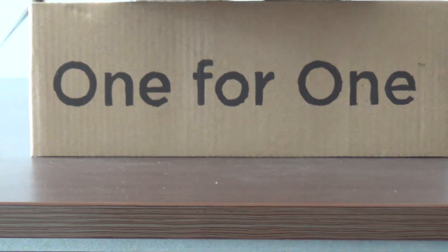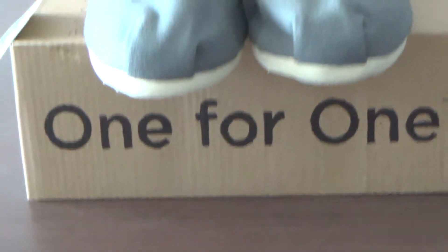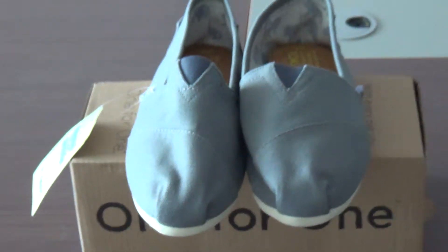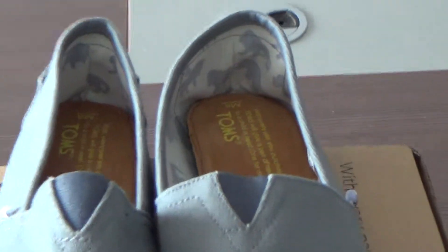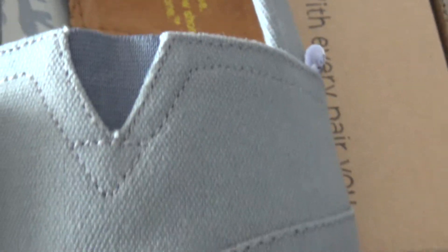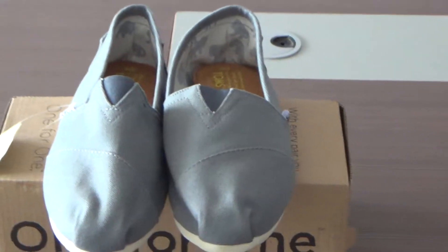Hello, dear friends. Welcome to my video. Today I am happy to make a review for you guys about these TOMS canvas shoes. Neutral in color, but serious about design.